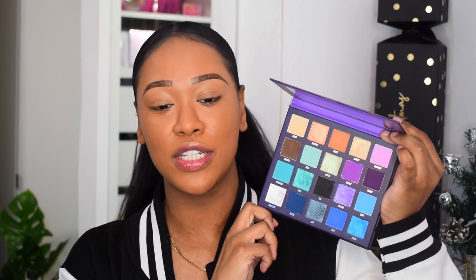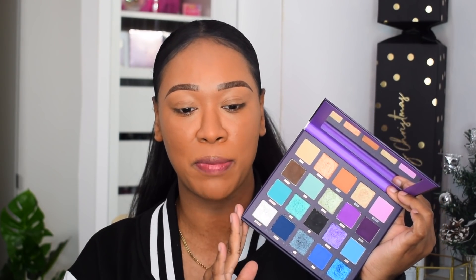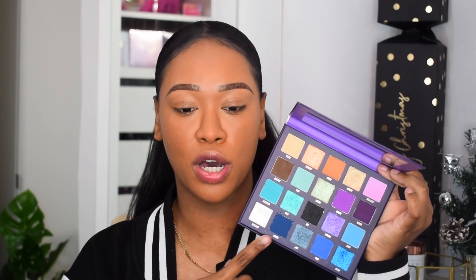The first standout is the Beauty Bay Book of Magic Palette. You guys know I'm a fan of purple and blue eyeshadow, and the quality here is absolutely insane — the shimmers are proper foiled, reflective, wet-looking, and beautiful. The mattes blend so well and are really pigmented. Beauty Bay have absolutely smashed it with this palette this year. The shade selection blew me away — deep dark mattes with mattes to blend them out.